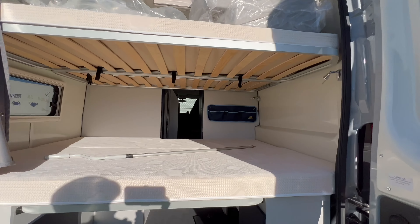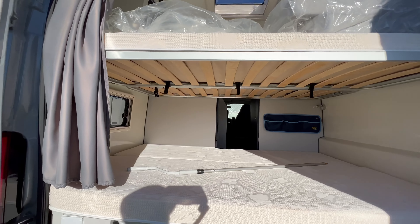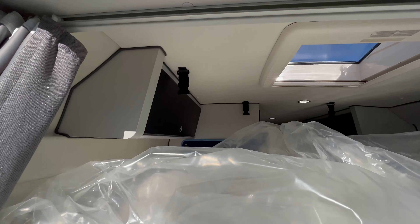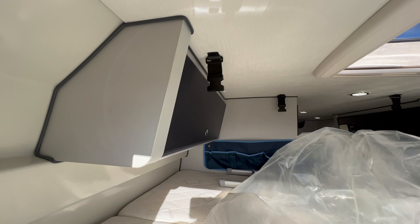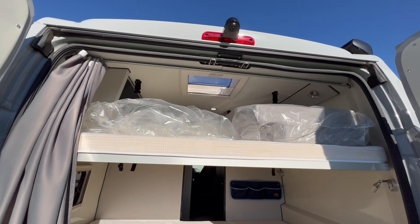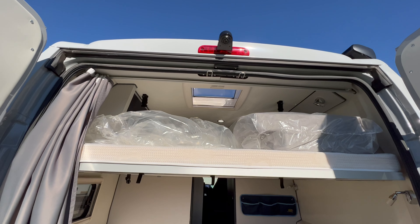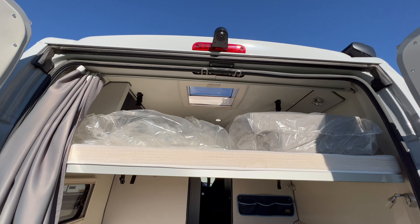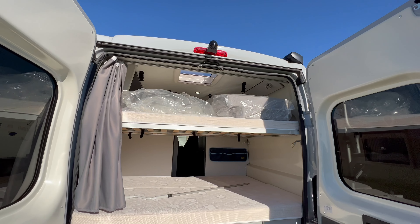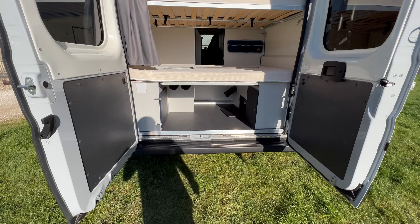L'ancien propriétaire a équipé également ce véhicule de vide-poches à cet endroit-là. Ça restera sur le véhicule, et on a le même vide-poche également sur le lit de dessus. Sur le lit supérieur, on peut apercevoir des éléments encore emballés — c'est le lit d'appoint, un lit pour adultes qui se fait dans la largeur du véhicule sur la dinette. Le matelas n'a jamais servi. Le véhicule sera livré avec ce lit d'appoint.